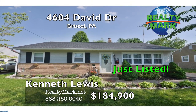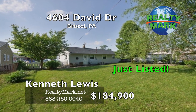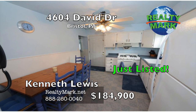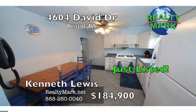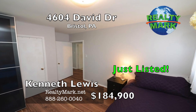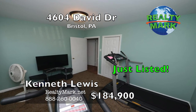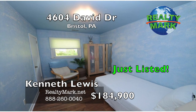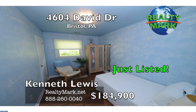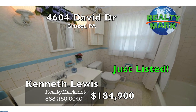New roof in 2017, newer windows, newer steel front and rear doors. Just steps from Silver Lake Park, offering 465 acres of playgrounds, hiking, boating, fishing, and the Silver Lake Nature Center. May qualify for up to $10,000 in down payment and closing cost assistance through PHFA. Call for details. A one-year home warranty is included. Won't last — make your appointment today. Call Kenneth Lewis for more information.